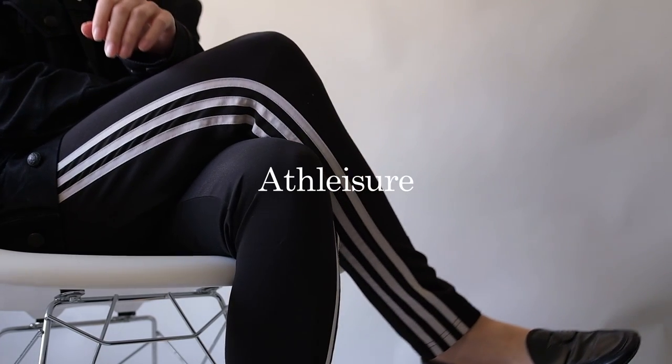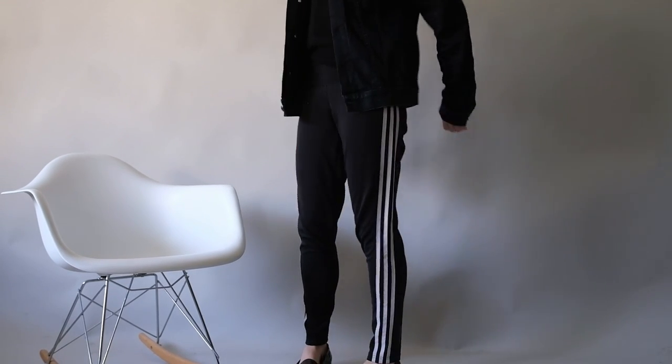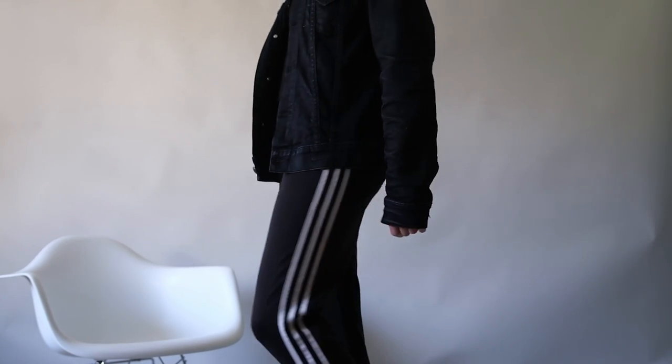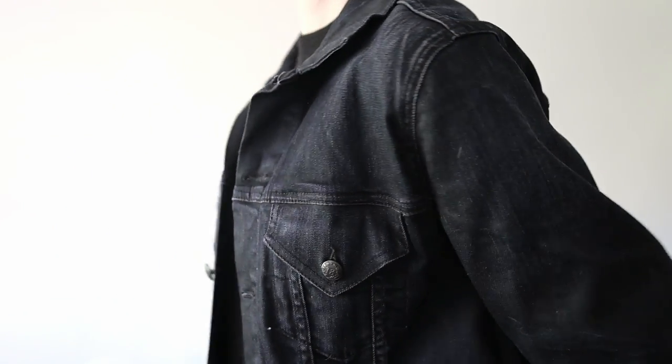For an athleisure look, pair your loafers with some joggers, a cashmere crew neck, and a dark denim jacket. This look is perfect for a day at the gym or running errands. The monochromatic tones along with the differences in texture of the denim and wool of the cashmere top help to elevate the look, while the track pants still keep it quite casual.